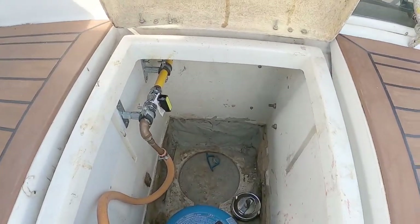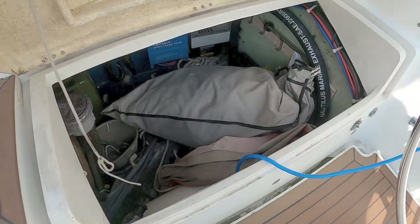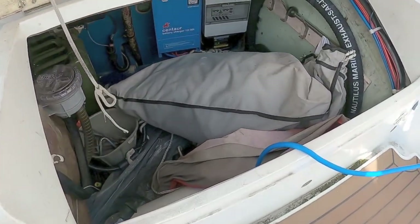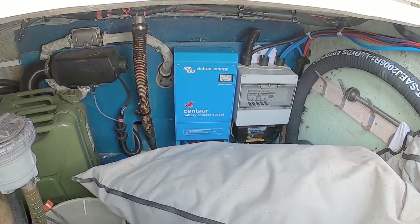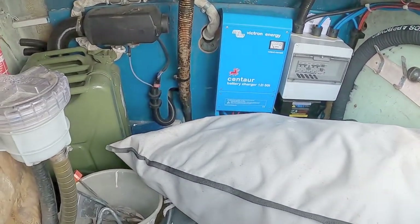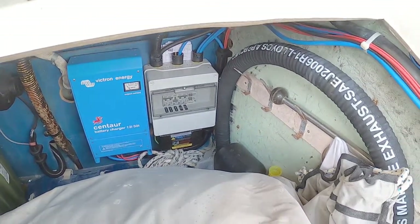There's your gas locker in there. Very, very large locker down here. And here you can see there's a brand new Victron Energy battery charger. Lots and lots of storage space in here. There's the AC connectors over there.